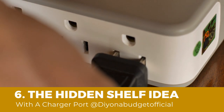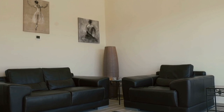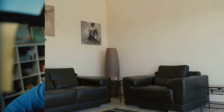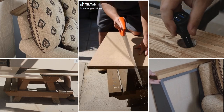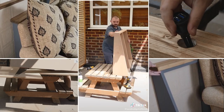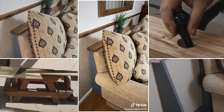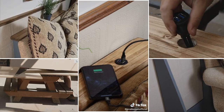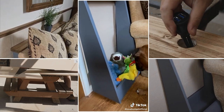Number 6: The Hidden Shelf Idea with Charger Port. A classic couch or loveseat may leave awkward space when you shove its side against a wall. You can take shelves into that spot. Since the shelves are not available in stores, you have to make them yourself. Get some plywood board and cut it into length — the dimensions will depend on the space you have. Once the shelves are ready, make a hole on top using a drill bit. You will use this hole to install a charger port.